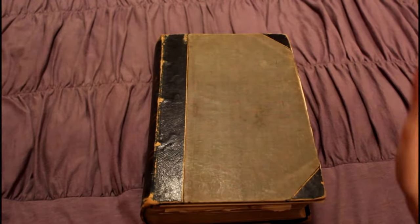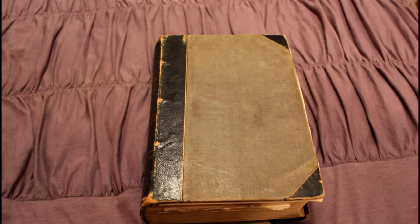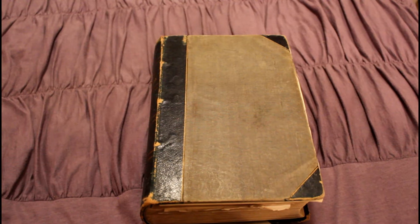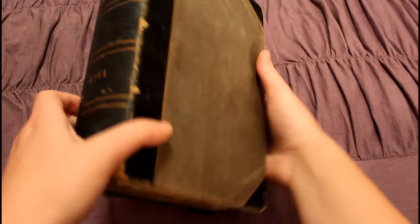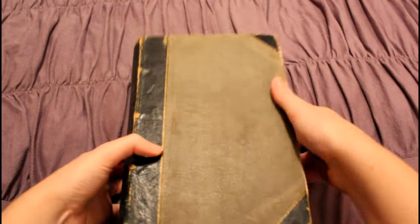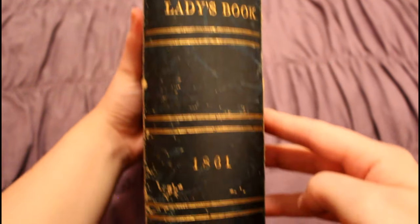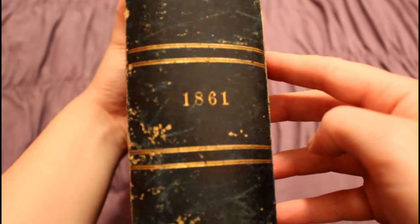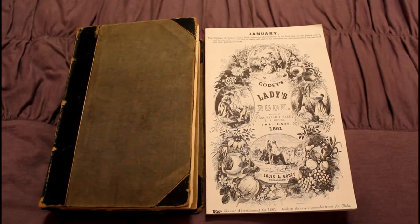It is from 1861. Godey's Ladies' Book, alternatively known as Godey's Magazine and Ladies' Book, was an American woman's magazine published in Philadelphia from 1830 to 1878. In the 1860s, Godey's considered itself the quote-unquote Queen of Monthly, so you get this monthly book.